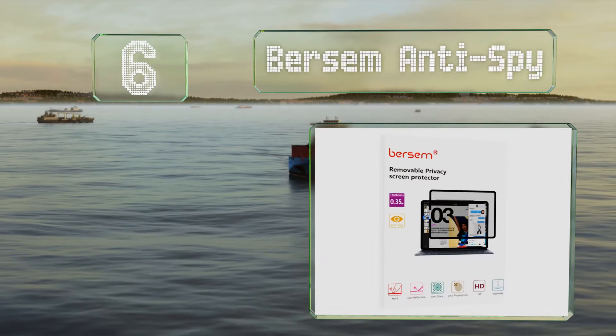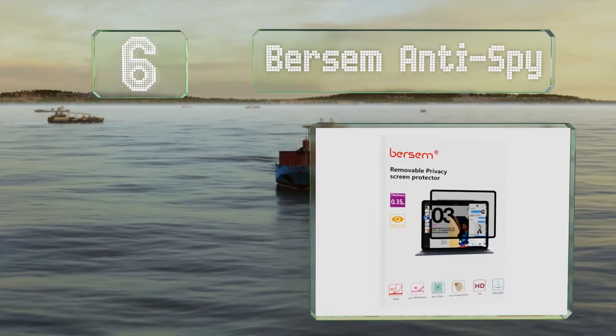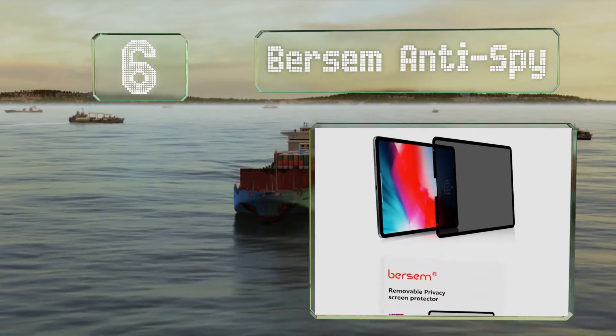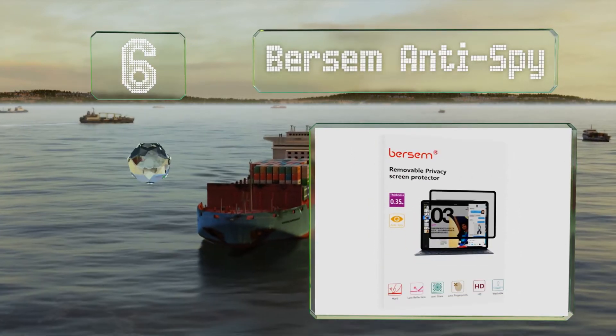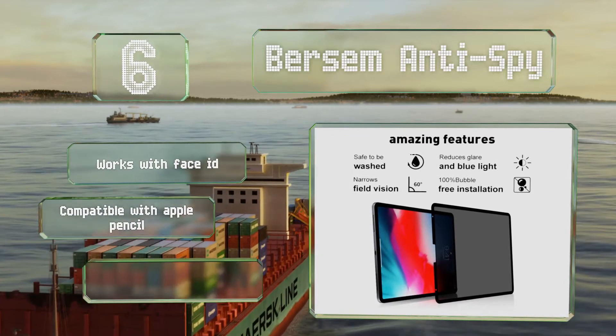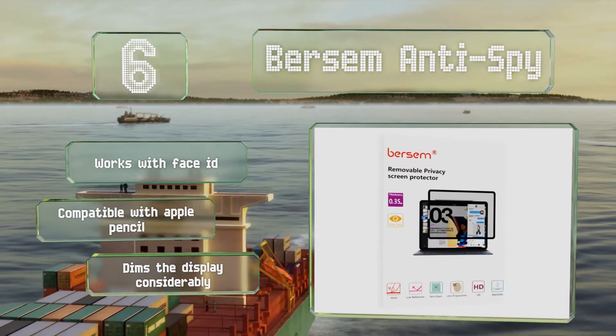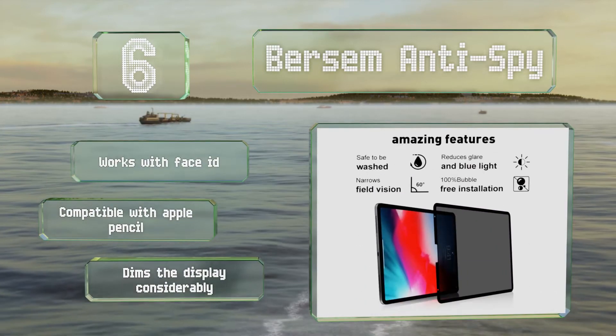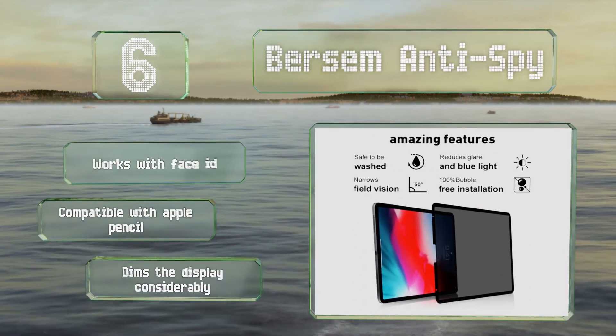Moving up to number six, the Bursome Anti-Spy is intended specifically for use with 12.9-inch iPads. It does a good job of preventing anyone else from seeing what you see no matter which direction they look from, and doesn't negatively affect touchscreen performance. It works with Face ID and is compatible with the Apple Pencil, however it does dim the display considerably.